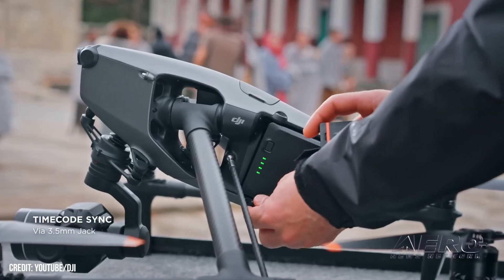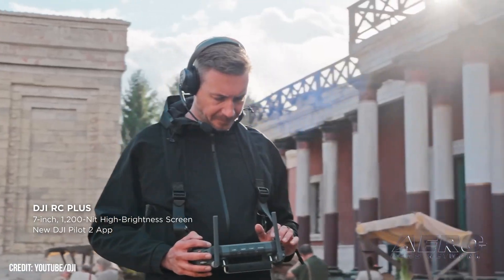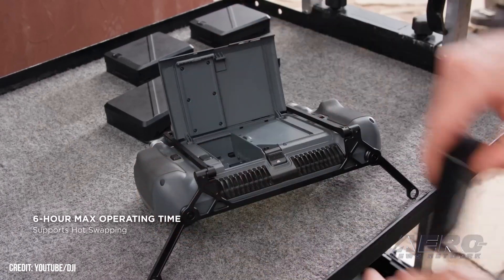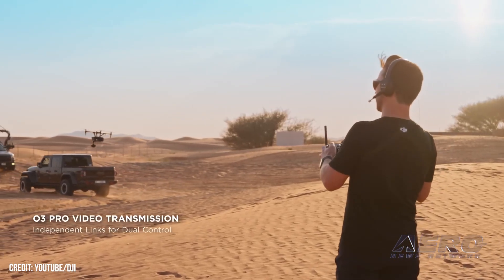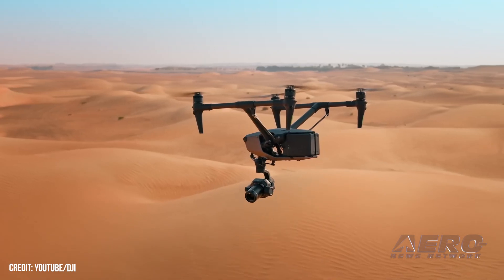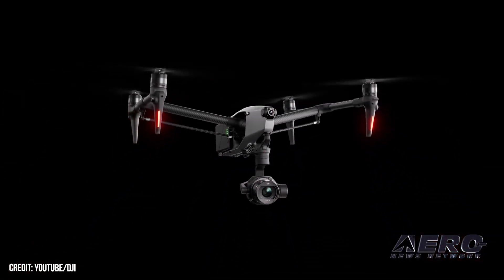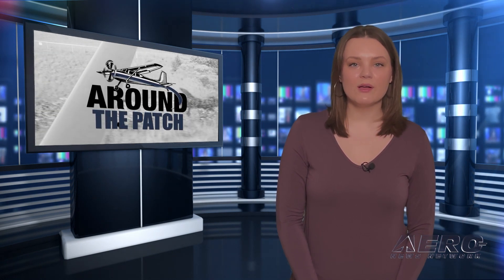The Inspire 3's Zenmuse X9 8K Air main cinematic camera is the lightest full-frame system yet developed and makes use of CineCore 3.0, DJI's new image processing system. The Zenmuse X9 8K supports 8K Cinema Digital Negative video recording at 25 frames per second. The Inspire 3 supports interchangeable lenses; DJI's DL mount lineup includes 18mm f/2.8, 24mm, 35mm, and 50mm options, plus an integrated aerial lens mount for rapid switching and support for Sony E-mount lenses.